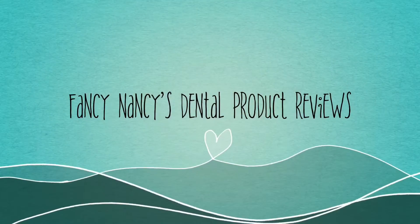From Lund Dental, this is Fancy Nancy's Dental Reviews, signing off till the next time. Bye! Thanks for watching our video. Be sure to like our Facebook, follow us on Insta, and subscribe to our YouTube channel, and if you have any comments or suggestions, please leave them in the box below. Thanks!